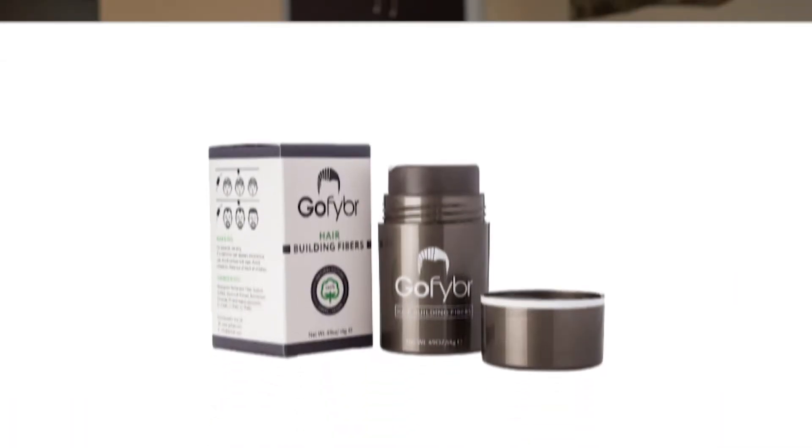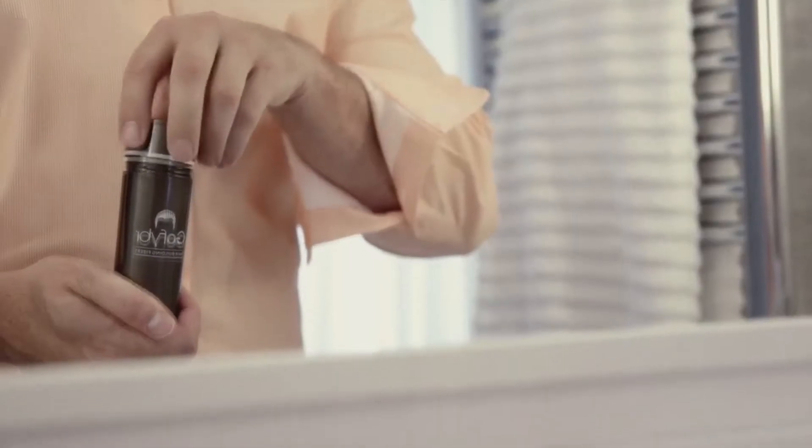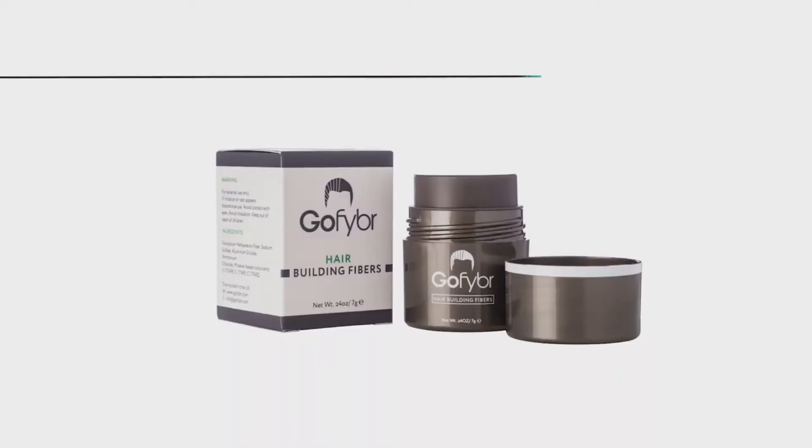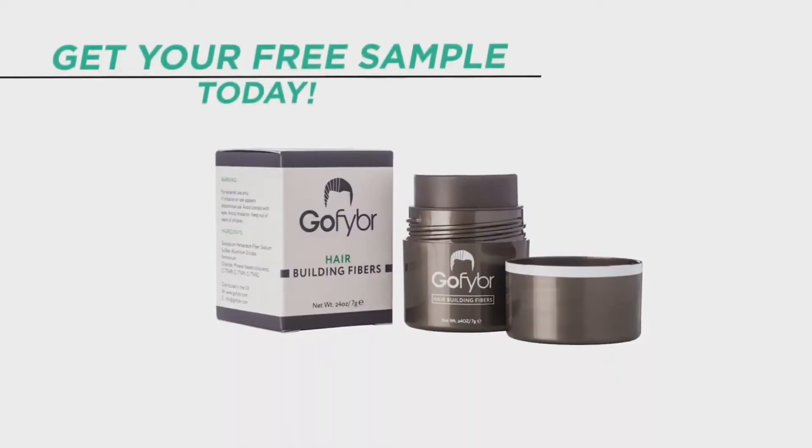Quick shout out to our sponsor GoFiber. These are hair building fibers you can use to mask any thinning or patchy areas on your scalp to make your hair look thicker and better. Make sure you check out the link in the video description below where you can visit GoFiber, get a free sample of your choice, and try them out to see if you like them.